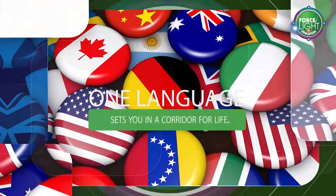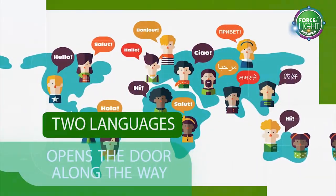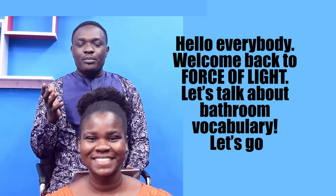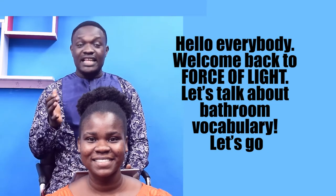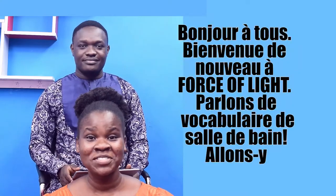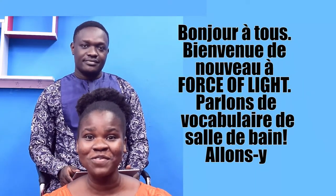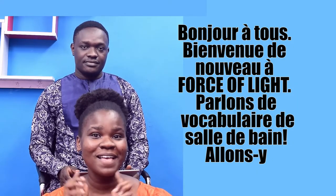One language sets you in a corridor for life. Two languages opens the door along the way. Freeing more languages gives you the word. Hello everybody, welcome back to Force of Light Education. Now let's talk about bathroom vocabulary. Let's go. Bonjour à tous, bienvenue de nouveau à Force of Light Education. Parlons de vocabulaire de salle de bain. Allons-y.